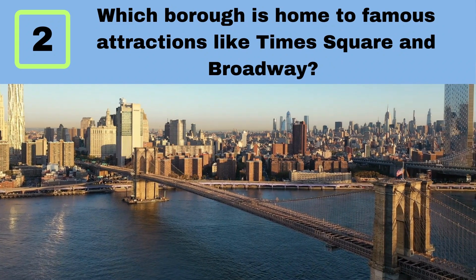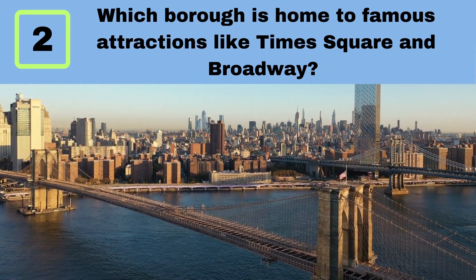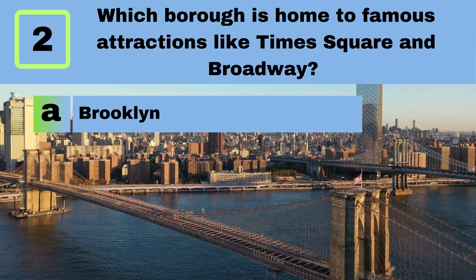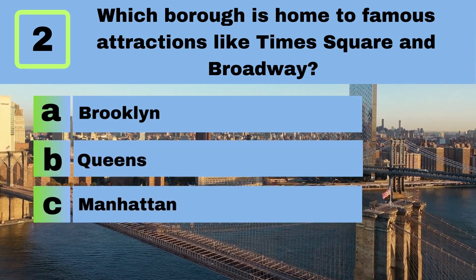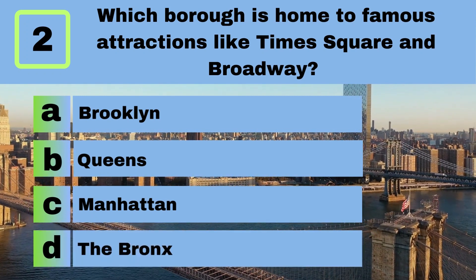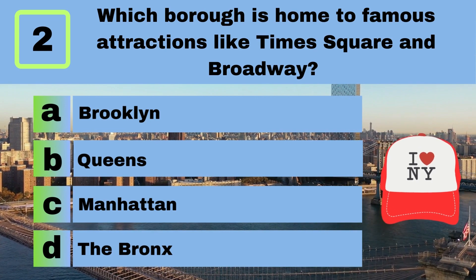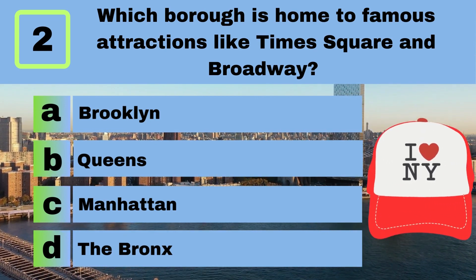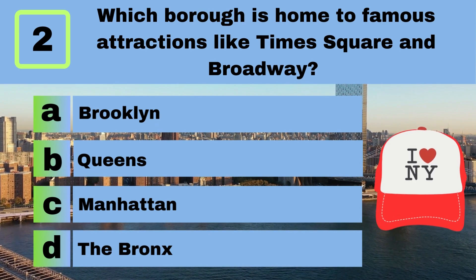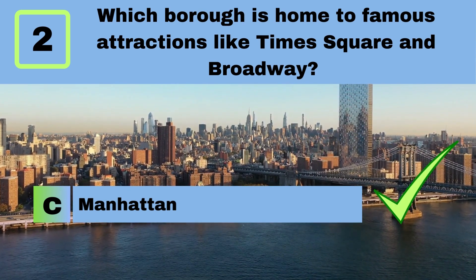Question 2. Which borough is home to famous attractions like Times Square and Broadway? A. Brooklyn. B. Queens. C. Manhattan. D. The Bronx. Answer: C. Manhattan.